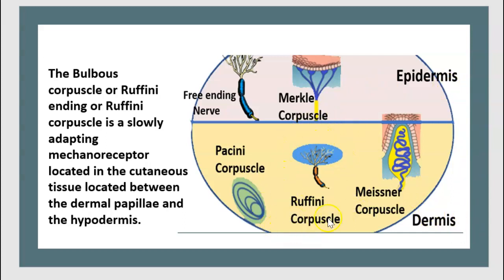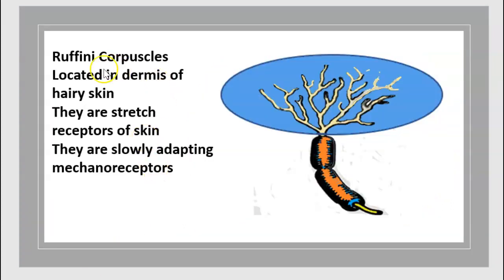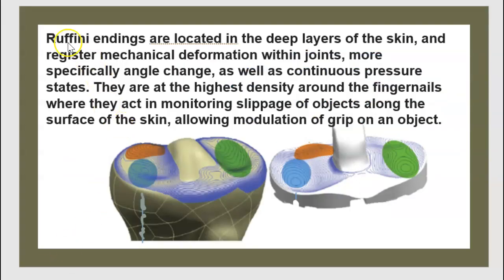Ruffini corpuscles are located in the dermis of hairy skin. They are stretch receptors of the skin. They are slowly adapting mechanoreceptors located in the deep layer of the skin, and they register mechanical deformation within joints.